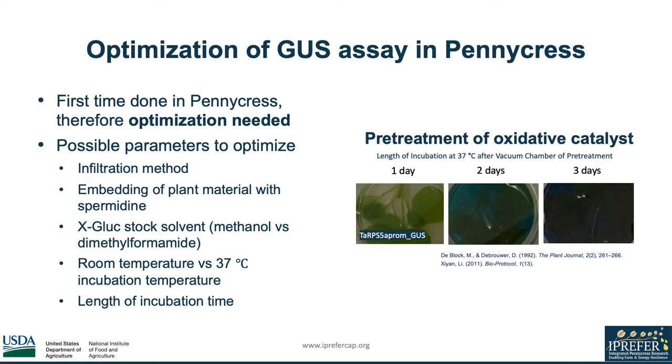The GUS assay has never been done on pennycress before, and optimization was needed. After experimenting with the infiltration method, embedding with spermidine, X-Gluc stock solvent, incubation temperature, and incubation length, we finally were able to visualize our first sign of staining in seedlings with a pretreatment method. We found that pretreating with an oxidative catalyst of ferricyanide and ferrocyanide with a vacuum chamber before adding the X-Gluc provided a positive staining result within two to three days.